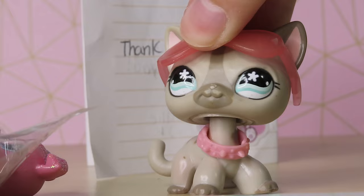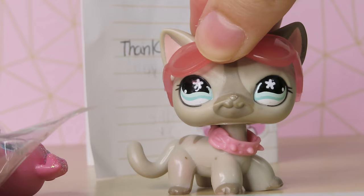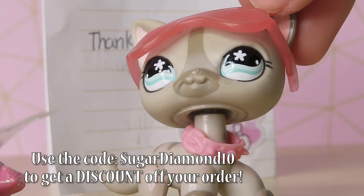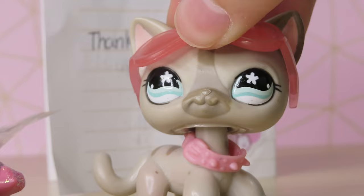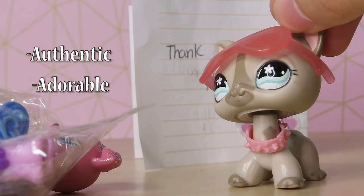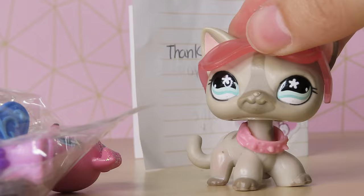I will be including the link to her Instagram and her website down below so you guys can go check her out if you're looking for authentic, cute, and affordable pets. Or we could call it authentic, adorable, affordable — the Triple A's.